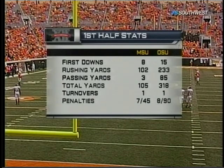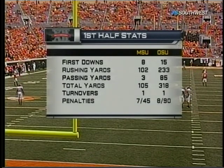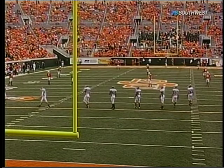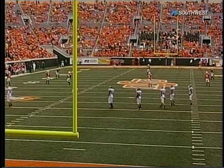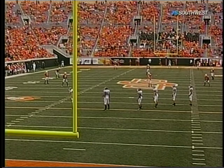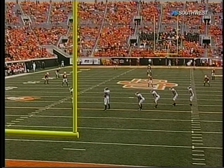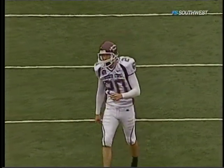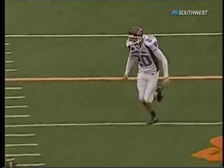If Mike Gundy looks at any numbers he's not going to be happy with, it's obviously eight penalties for 90 yards in the first half. And on one drive they had the high snap and then a fumble after that — he's not going to like that. But overall, you saw guys up front, a lot of depth, especially at the running back position — plugging people in and getting positive yards.